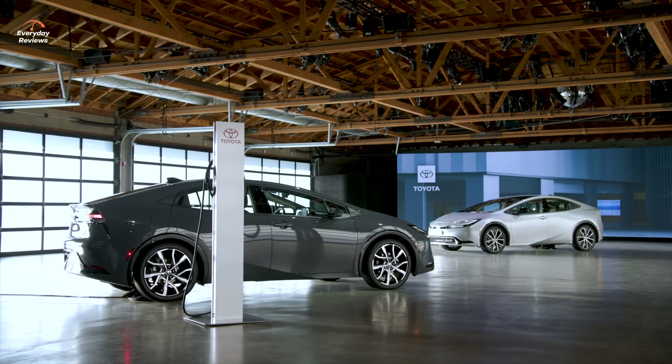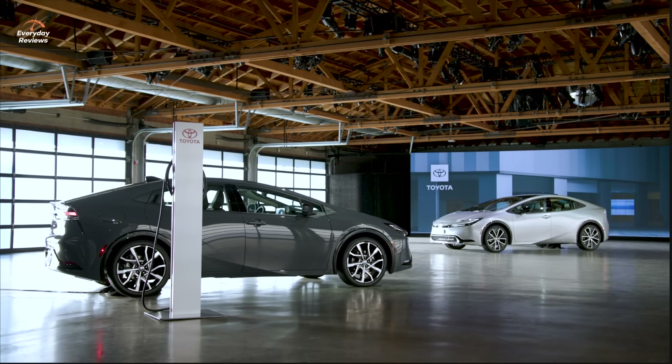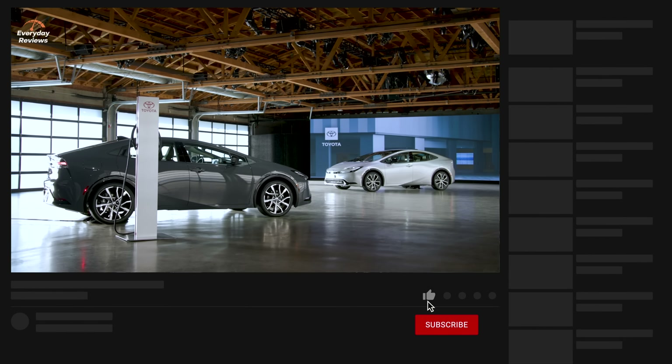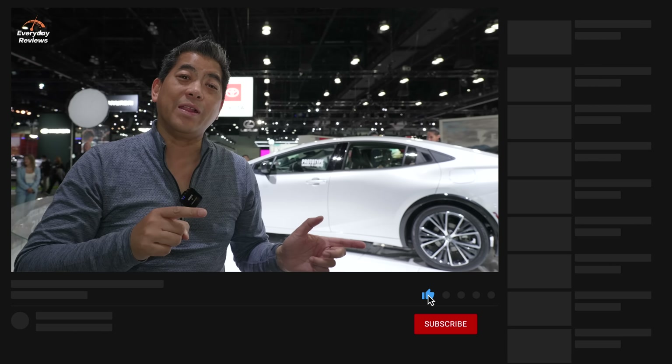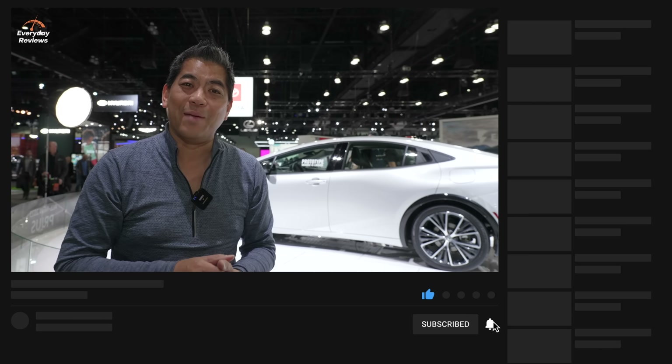What do you think of this new Prius? Leave a comment below. At this point, we do not have any availability or pricing yet — that'll come a little bit later on this year. Make sure you hit that subscribe button so you'll know when the next video of this Prius comes up, because I have a feeling we may be driving this in the next few weeks. And if we're lucky, we may even get some seat time in that new Prius Prime. Thanks for watching. See you on the next Everyday Review.